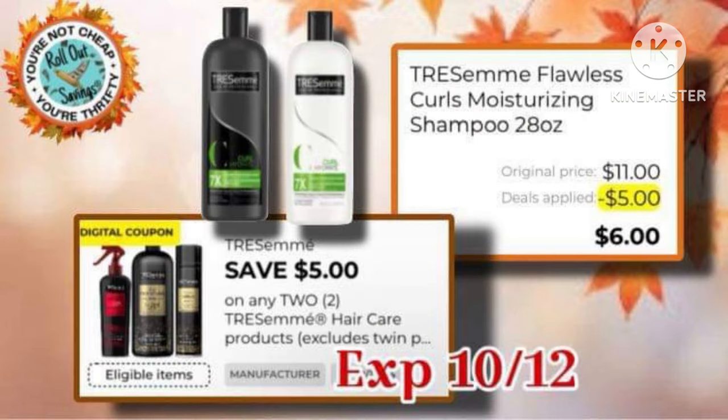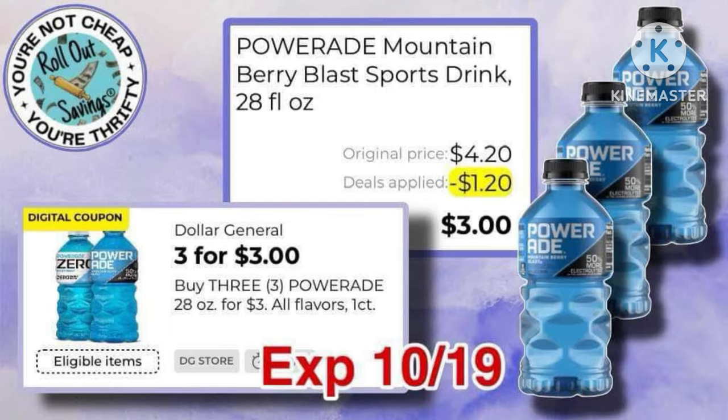And a $5-off-2 Tresemme, making it $6 for two. We also have the $3-for-3 Powerade coupon.